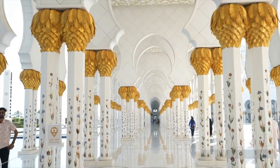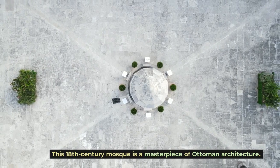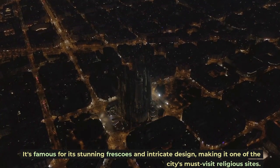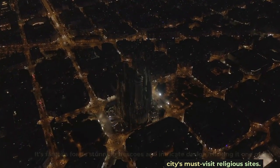The Et'hem Bey Mosque, an 18th-century mosque, is a masterpiece of Ottoman architecture. It's famous for its stunning frescoes and intricate design, making it one of the city's must-visit religious sites.